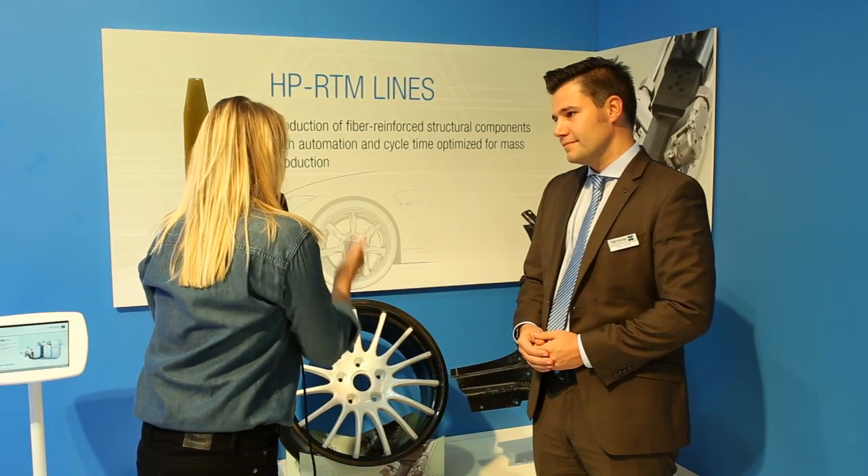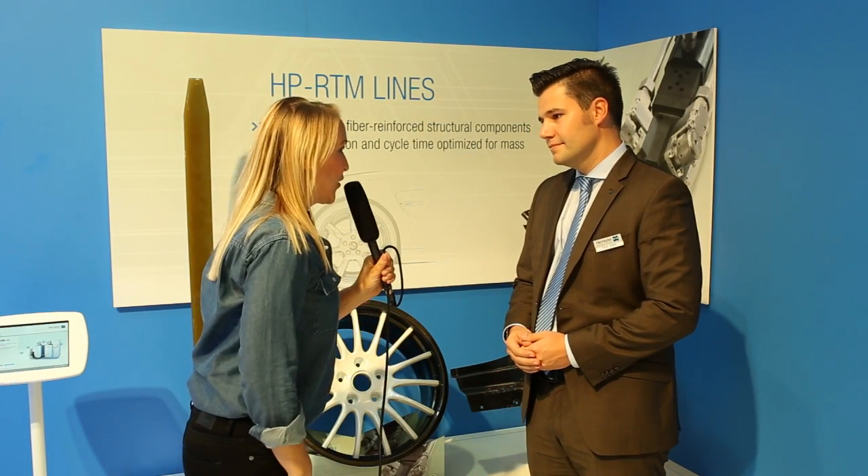This wheel looks really nice, but what is so special about it? Yeah, you're right, it's really looking nice, but the main purpose of that wheel is really lightweight.